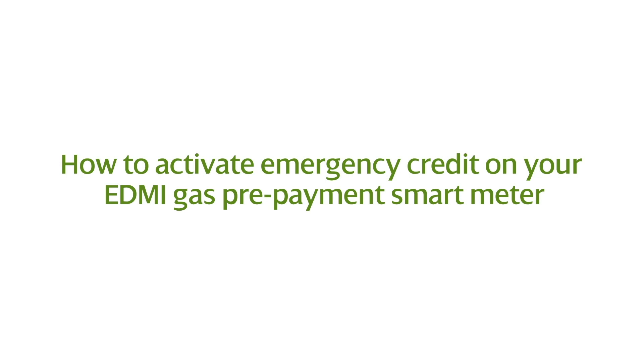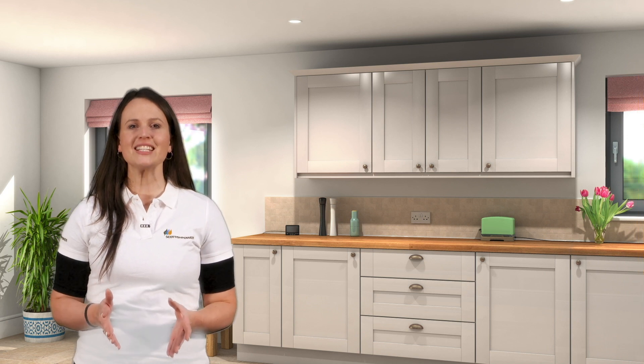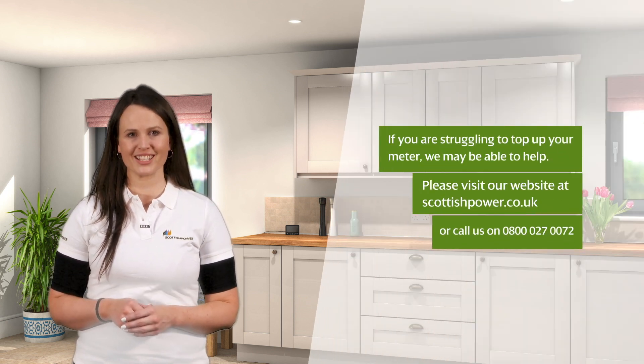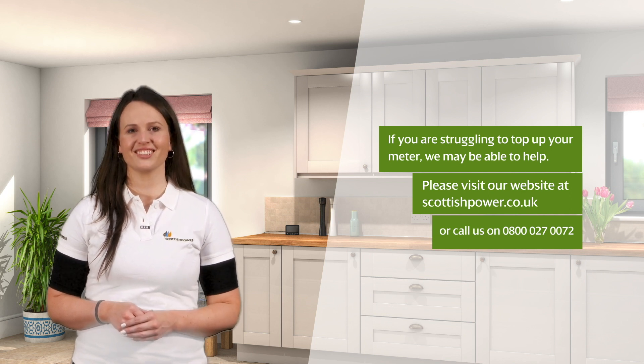We see a title which reads 'How to activate emergency credit on your EDMI gas prepayment smart meter.' A woman in a ScottishPower t-shirt standing in a kitchen explains: when operating your EDMI gas smart meter in prepayment mode, it's important to keep your meter's balance and credit by making regular top-ups to your account.